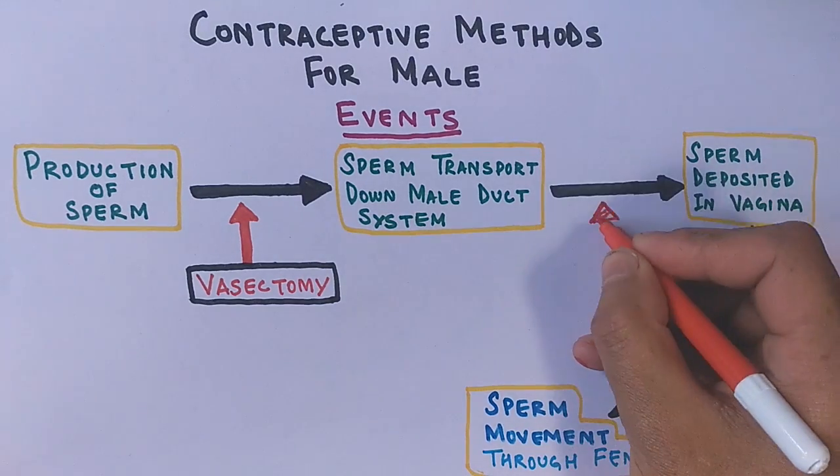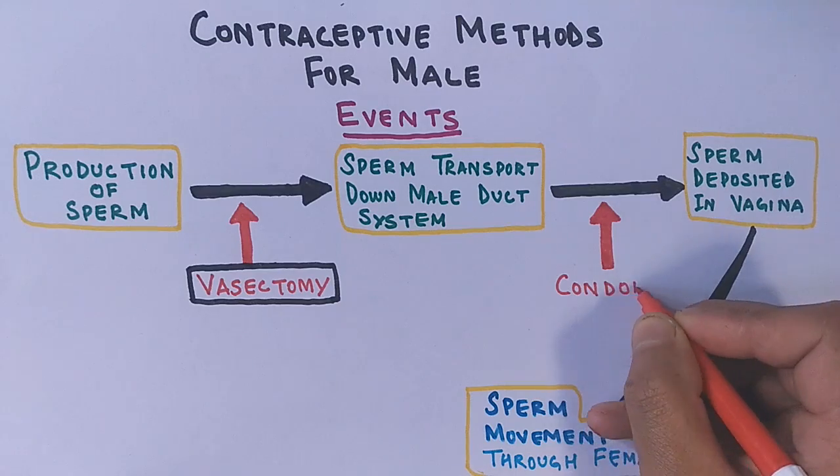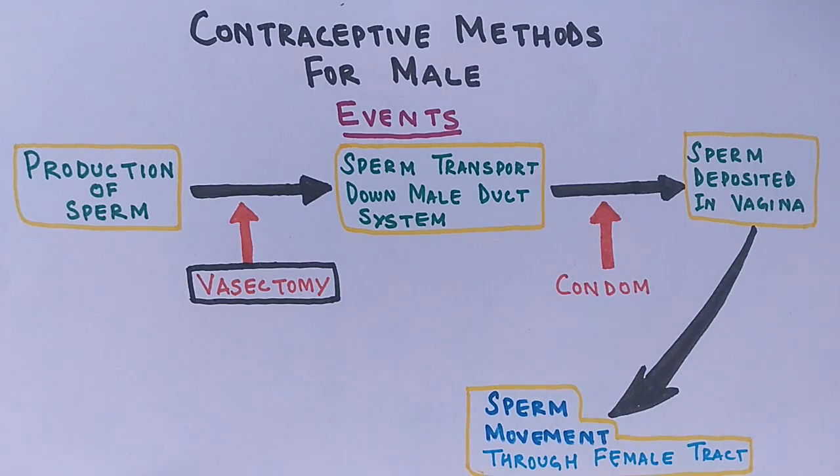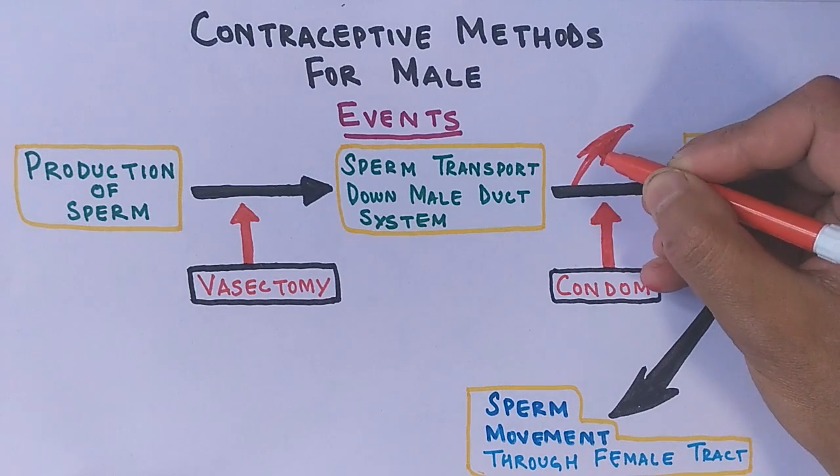Another physical method is the condom, which prevents sperm from entering the vagina by blocking and not allowing the deposition of sperm.